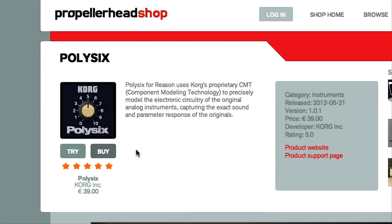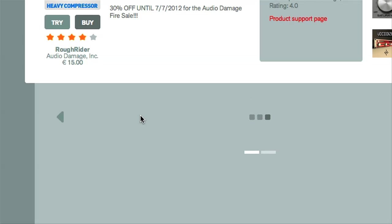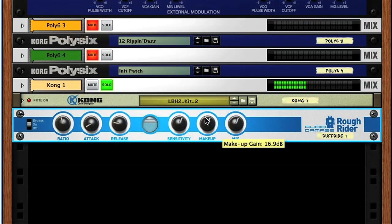So as you can see, Poly6 is a pretty decent little addition to the Reason collection. And at 39 euro, it's very reasonably priced. Next time, I'm going to be taking you through a couple of the effects, including Audio Damage's Rough Rider Compressor. See you then.